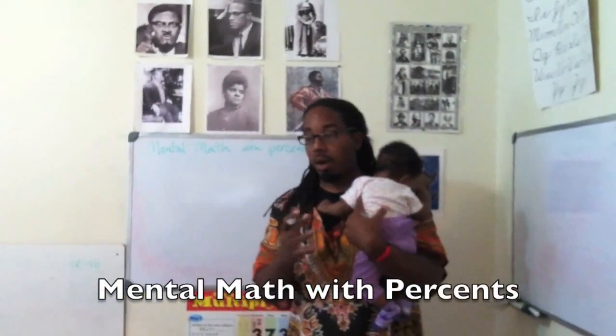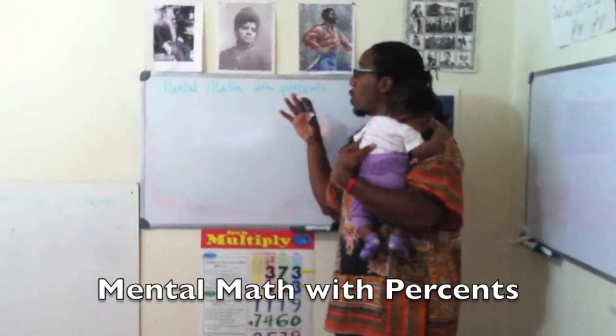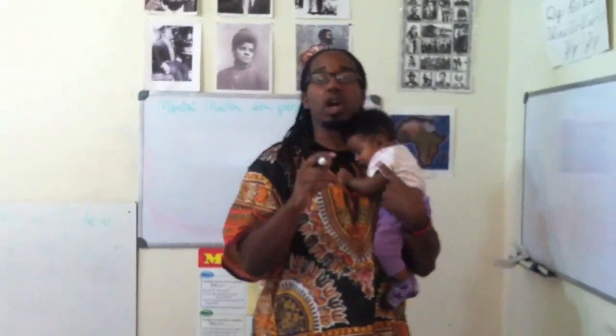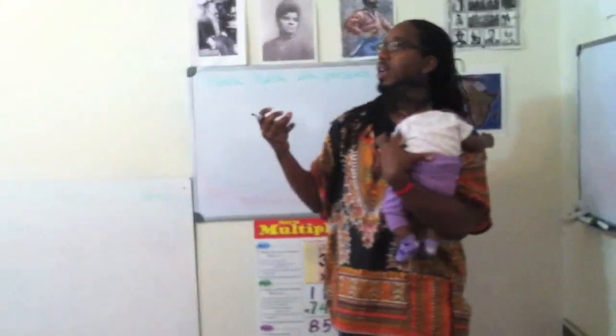My name is Dr. Samori Kamara. I'm here with the Kamala Academy Warrior Scholars. Today we're going to teach you some mental math skills with percentages. So when we go to those black businesses, we get the little dashikis and all that kind of stuff, and it says 30% off, we're going to know what it means without having to get out a pencil and paper or a calculator. So real quick, what's 30% of $60?